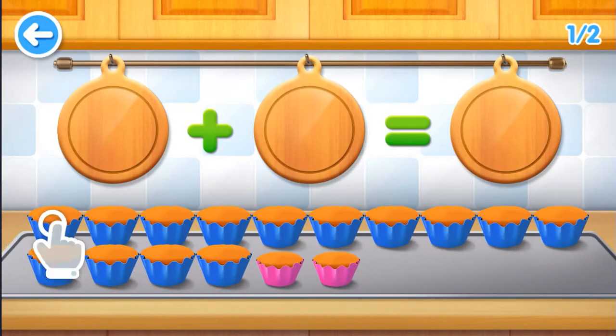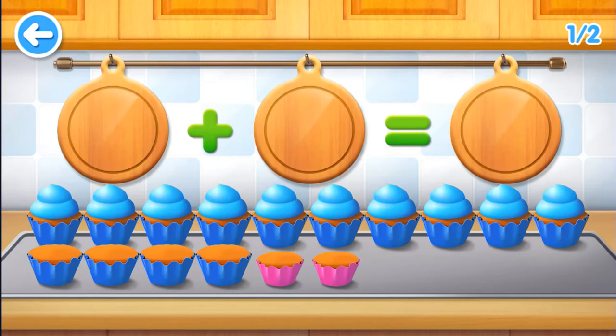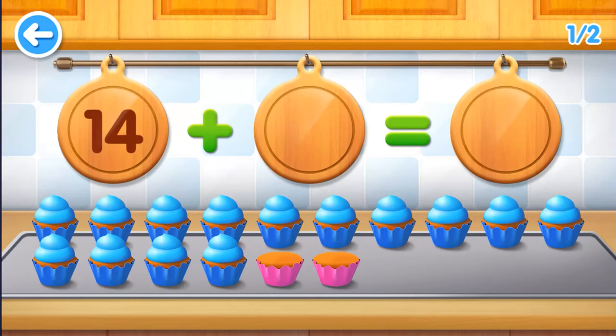Fourteen. One, two, three, four, five, six, seven, eight, nine, ten, eleven, twelve, thirteen, fourteen.